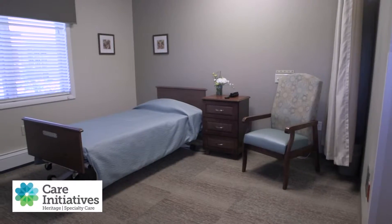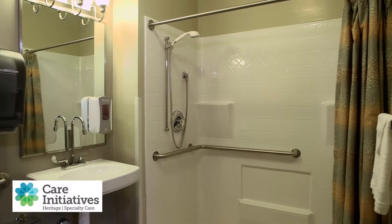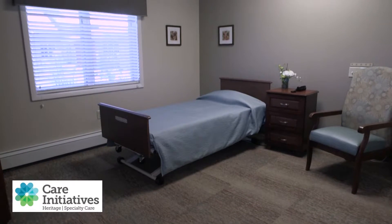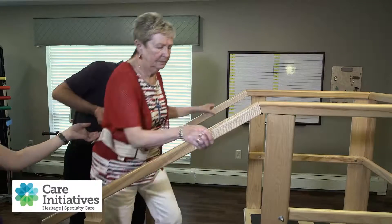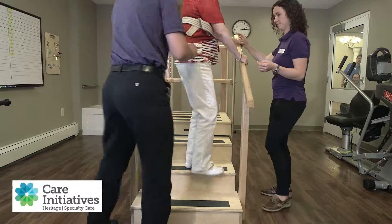Heritage Specialty Care recognizes the difficulty of going through a recovery process, which is why we offer only spacious private rooms with deluxe private baths. These private accommodations give you the chance to recharge and prepare for each day of therapy, as well as allowing privacy for visits with your family and friends.